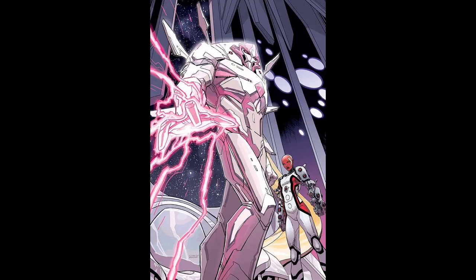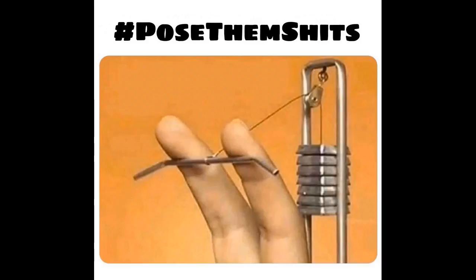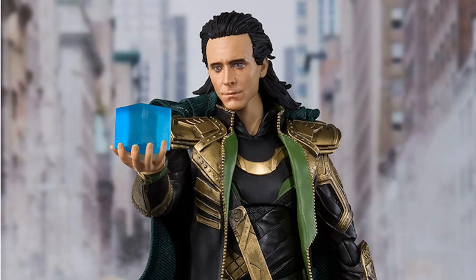I have the Marvel Legends Phantom X Psylocke and Nimrod 3-pack review about 69% done — I just need to record the bits with Nimrod. I'm going to take a look at the entire Joe Fix It Build-A-Figure wave in some form or fashion, and I also just got the S.H. Figuarts Avengers Loki figure, which I'll be taking a look at as well.